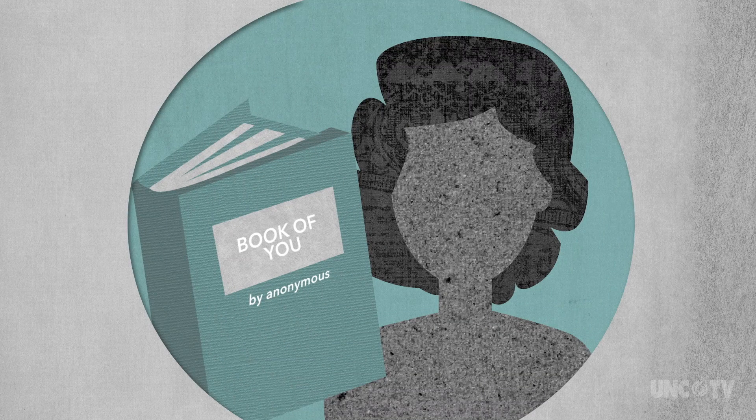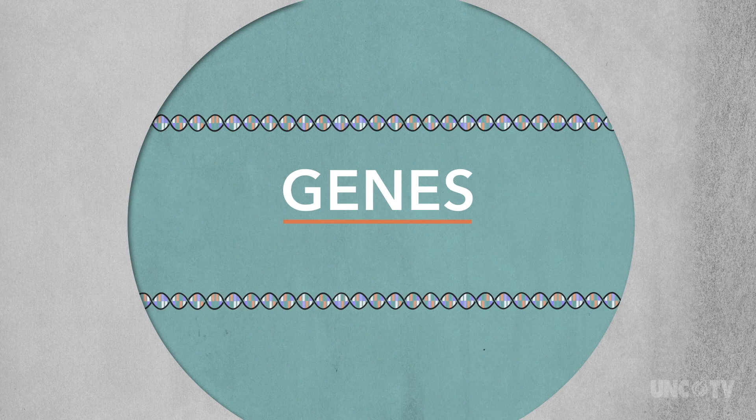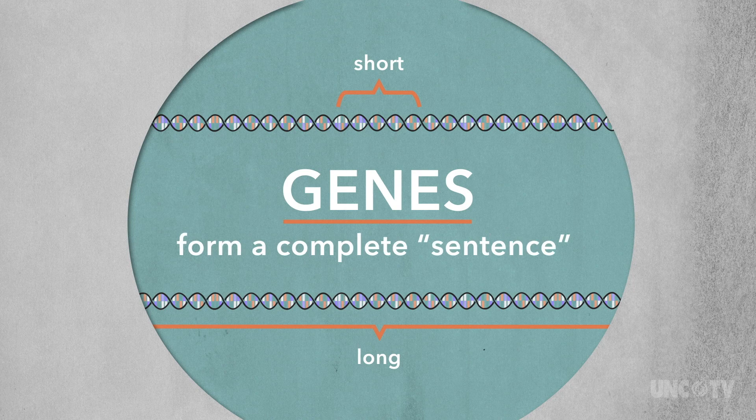In the genetic organization of your instruction manual, genes play a huge part. Genes are stretches of DNA. They can be long or short or somewhere in between, but all genes have a beginning, an end, and form a complete sentence, so to speak.